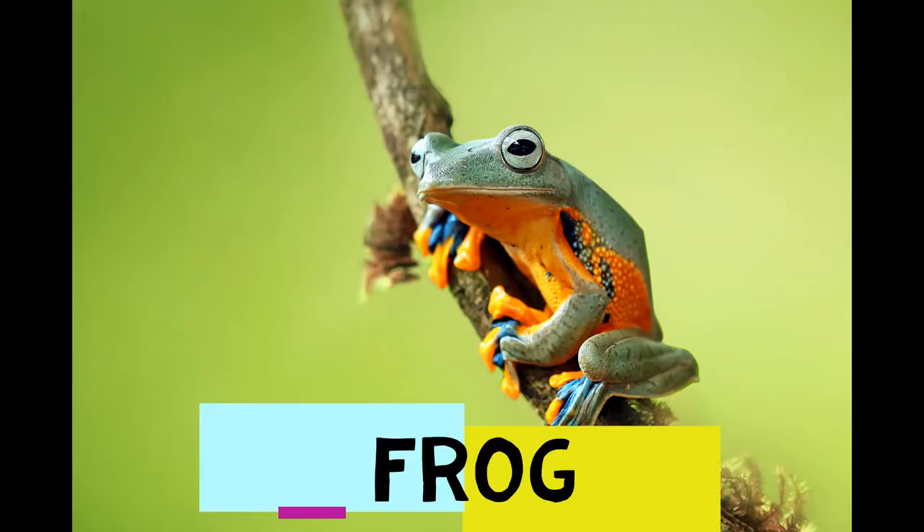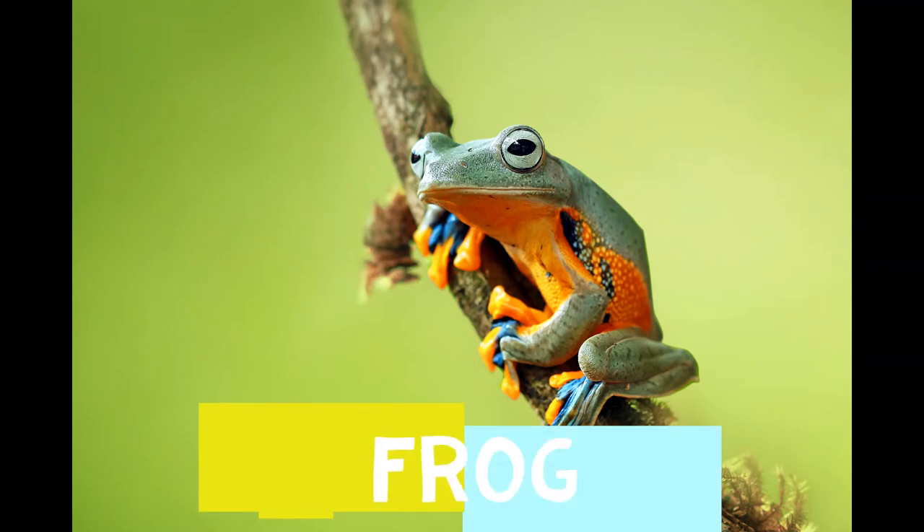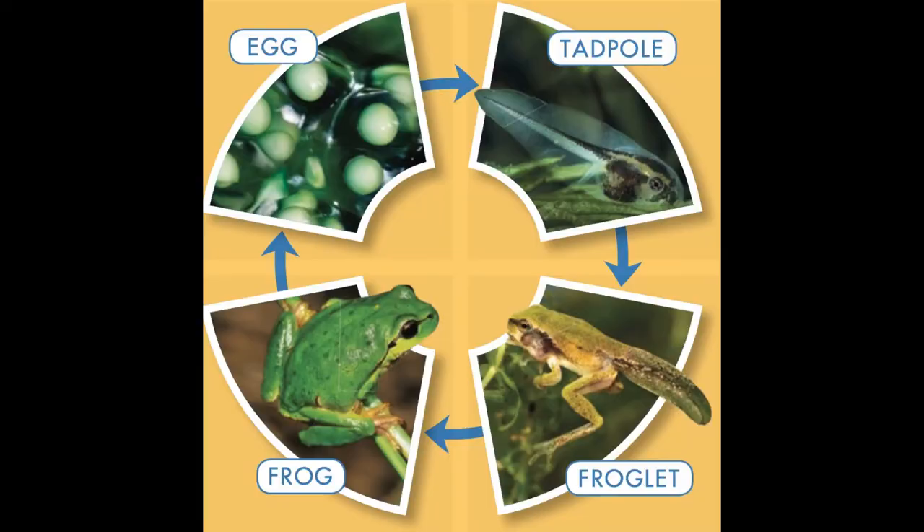An adult frog doesn't have a tail. A female lays eggs. Here's a chart of the life cycle of a frog: an egg to a tadpole to a froglet and then into a frog.